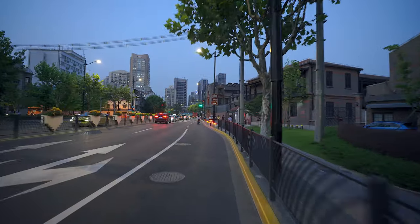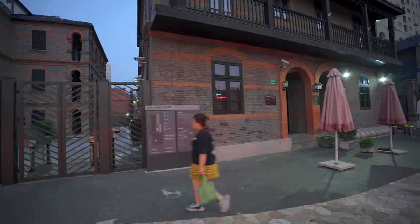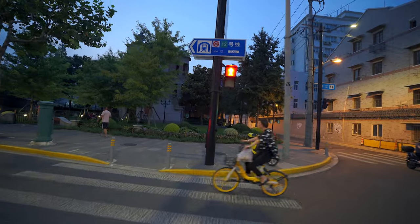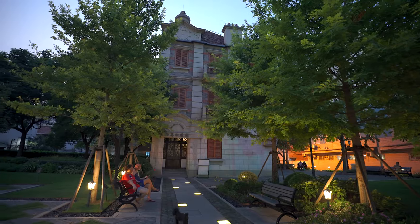We're now arriving at our final sightseeing destination, the Jewish Refugee Museum. During the 1930s, around 20,000 Jewish immigrants from Germany and Austria found shelter in Shanghai. Fleeing their home countries by force, these people discovered that Shanghai was one of the few cities worldwide that didn't demand a visa for entry. This unique policy allowed them to seek refuge here and they built their lives in the city for approximately 15 years. This building was originally a coffee shop bought by a Jewish refugee, and it became a popular gathering place for the Jewish community.